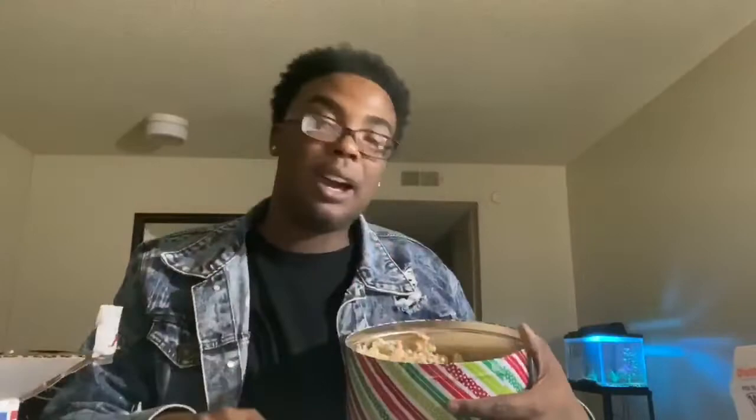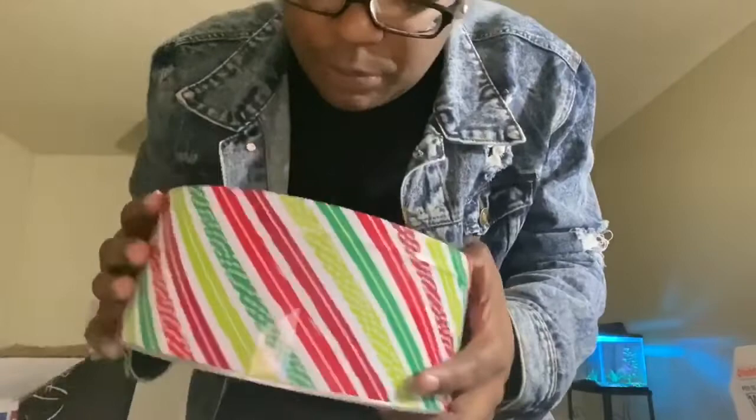The second snack is actually some popcorn my boss sent us from work — it's really, really good. I don't know if y'all can see it, it's like some chocolate popcorn or something. This did not come in my box — like I told y'all, this is a gift from my boss at my job. They're really good though.